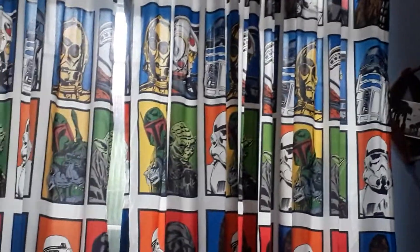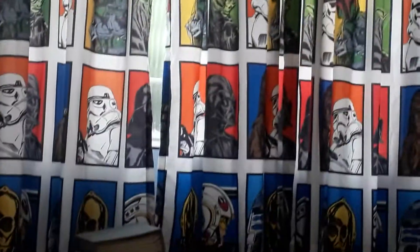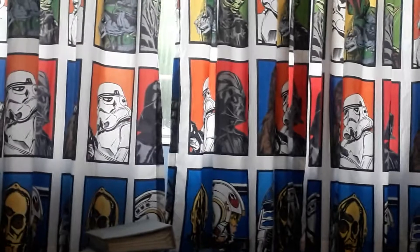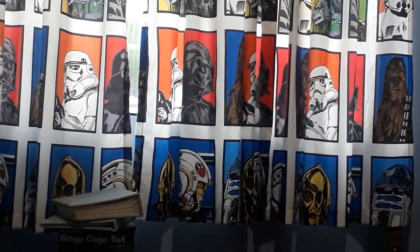First, here are my Star Wars curtains. You can see we have a couple of Stormtroopers, Yoda, Boba Fett, Chewbacca, C-3PO, R2D2, and Luke Skywalker.